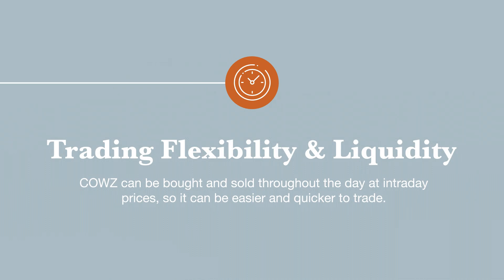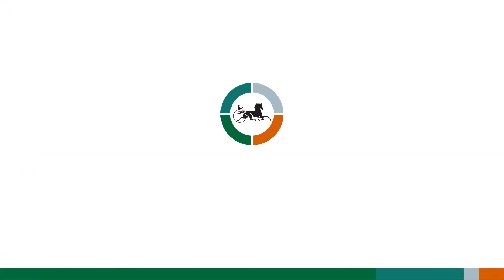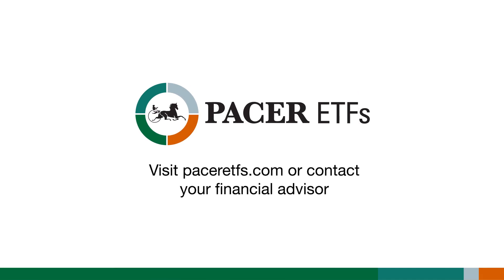Trading flexibility and liquidity: COWZ can be bought and sold throughout the day at intraday prices, so it can be easier and quicker to trade. Knowing all of this, how can you get started? ETFs, like stocks, are traded through a brokerage account. Contact your financial advisor to see which Pacer ETFs are best for you.